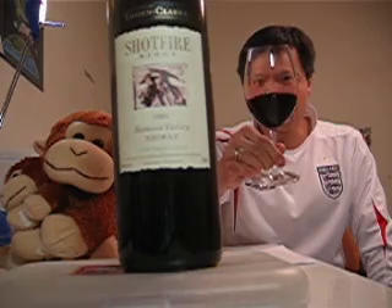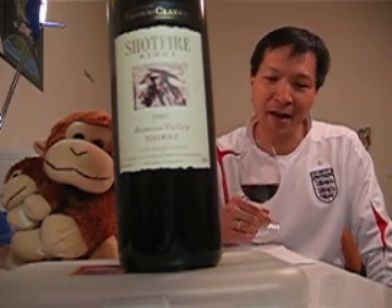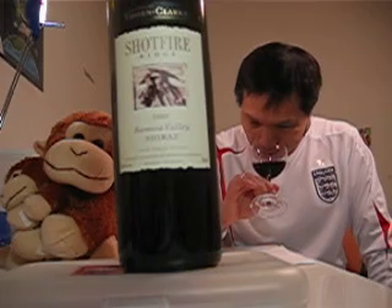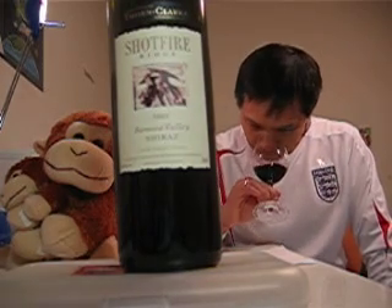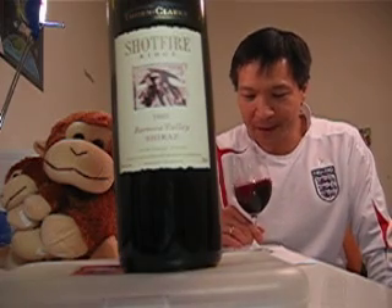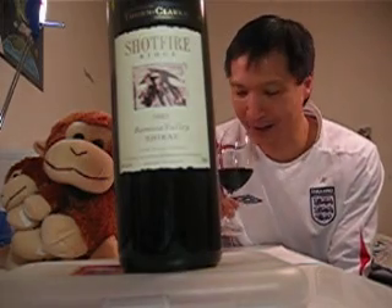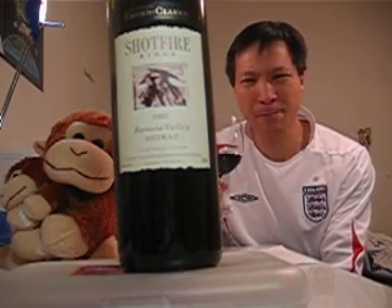This wine when poured has a garnet color — a very healthy color. Let me nose it with you. Cassis, plum, cola — like some of the other Thorn and Clark wines I've had. Lots of fruit, more dark plum.